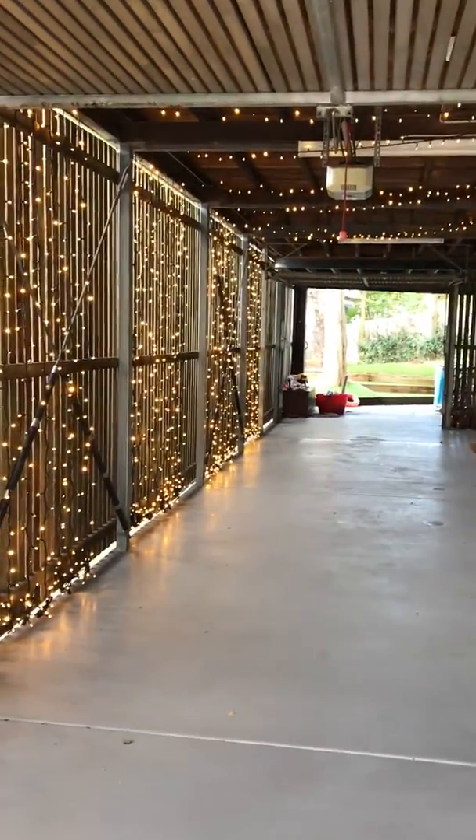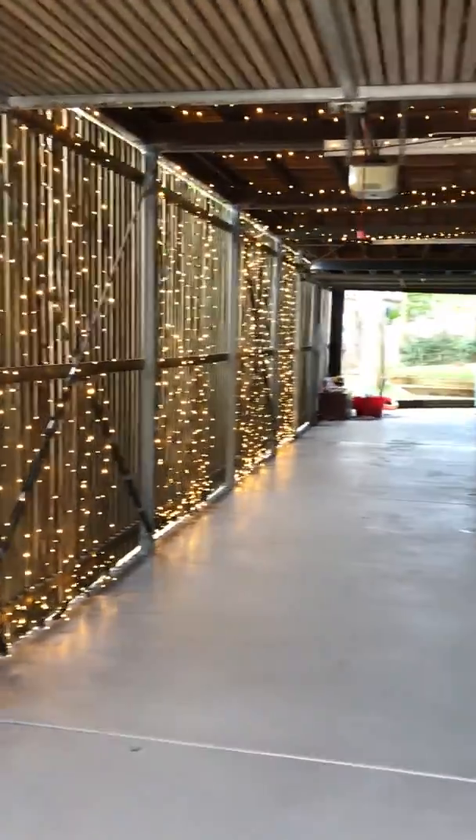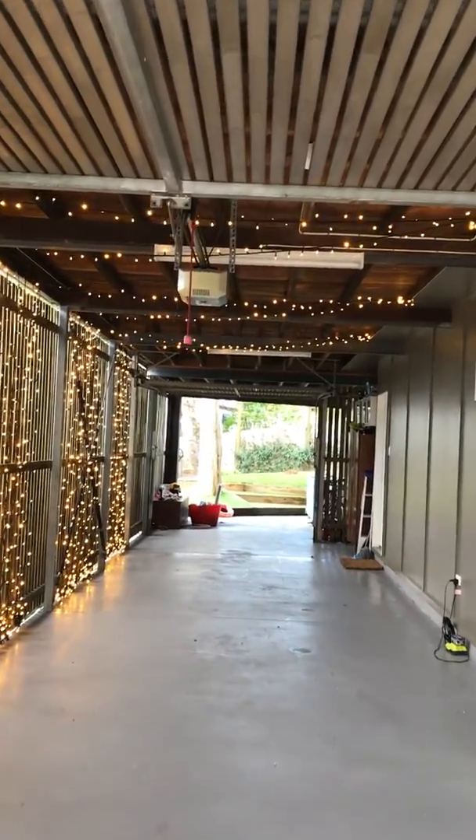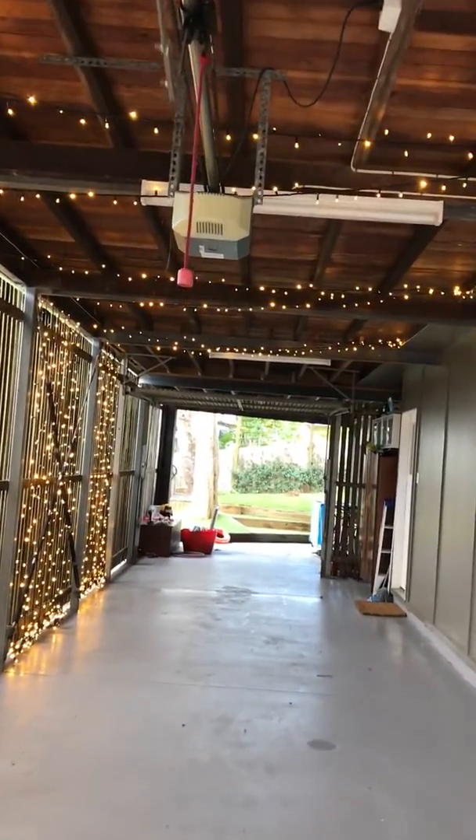Inside the main area we've got four 1.5 metre curtains, and I've connected those together with adjoining light strings you can see on the roof.